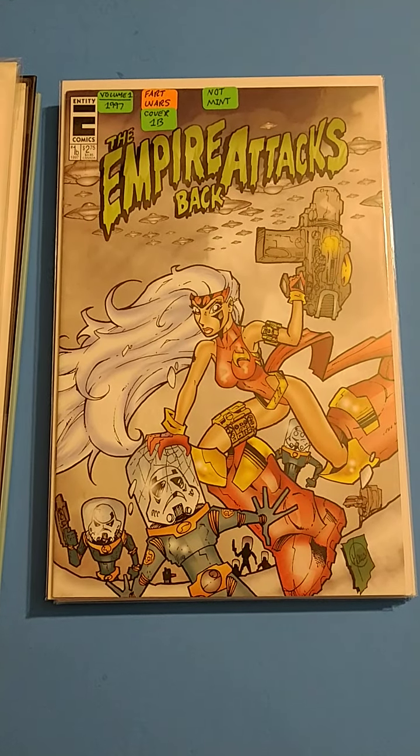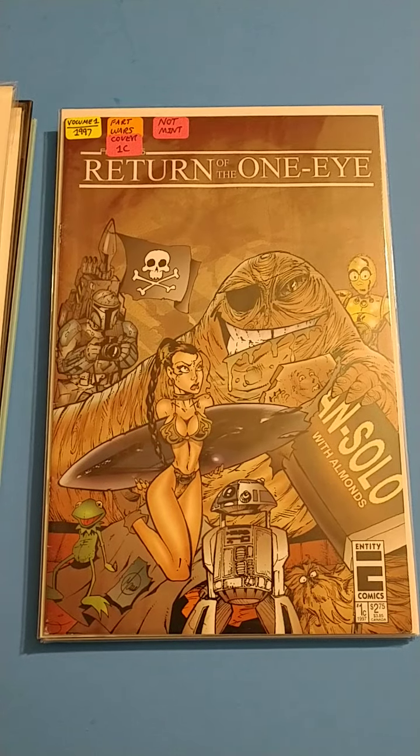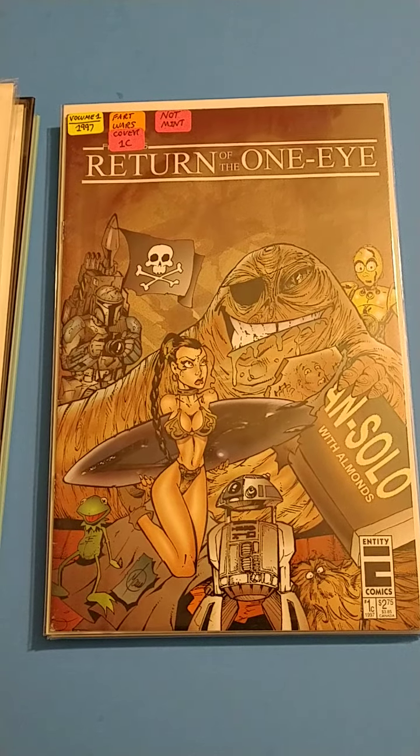We got the Empire Attacks Back crossover. It's pretty cool. Then they have this one — this is part of Series 2, Return of the One Eye.